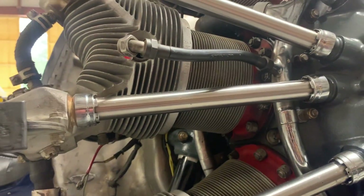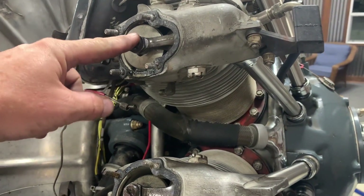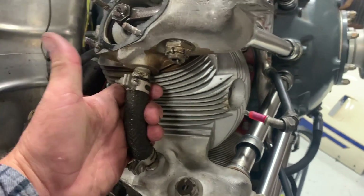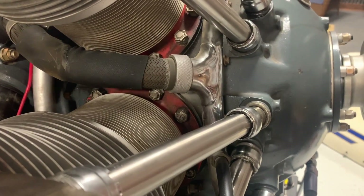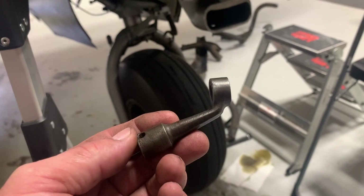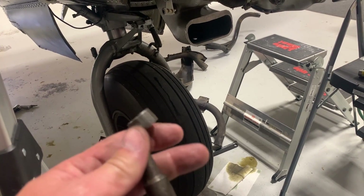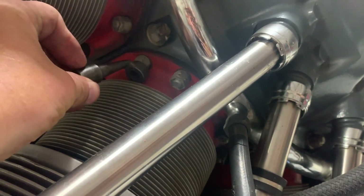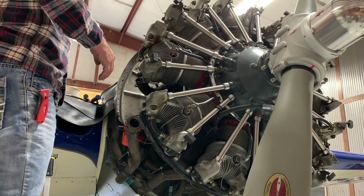Now we've got the valve covers off and the rocker arm box covers off, the dog bones out of the way, so we're literally ready to pull this off. The only thing left is to take the cylinder head nuts off. You need a tool for that — I found this on eBay — it's a 12-point socket welded at an angle so you can actually get to all of the cylinder head bolts.